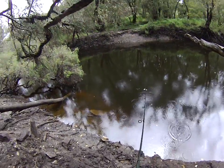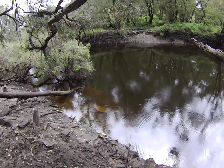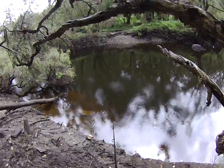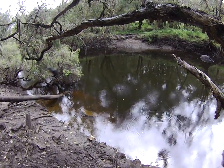Now that lure's coming in pretty shallow there. So what I'll do is I'll cast upstream, let it drop right down, and we'll fish the bottom of this hole.